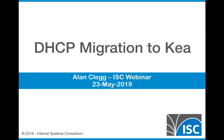As Vicky said, we're going to be talking today about migration from ISC DHCP to Kea. One of the things I'm going to talk about before I get down to the mechanism of doing that is the considerations that you might need to go through before you actually go into a migration.